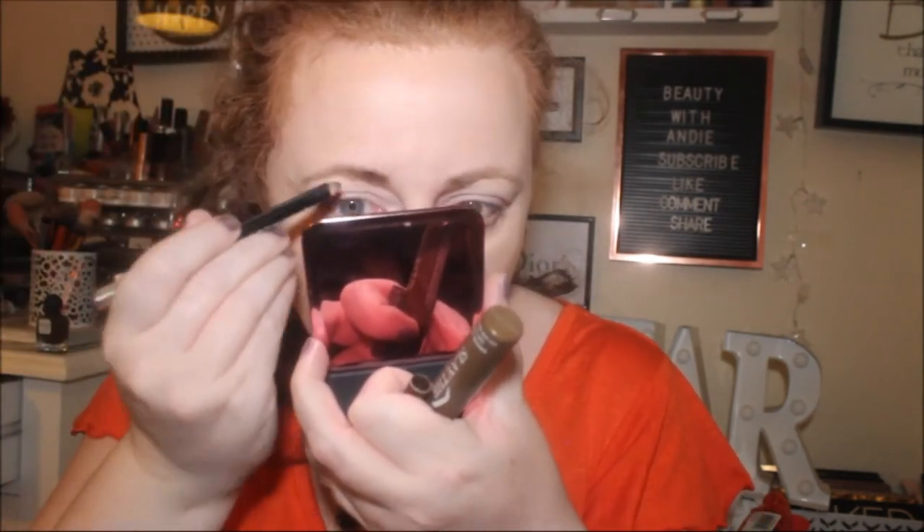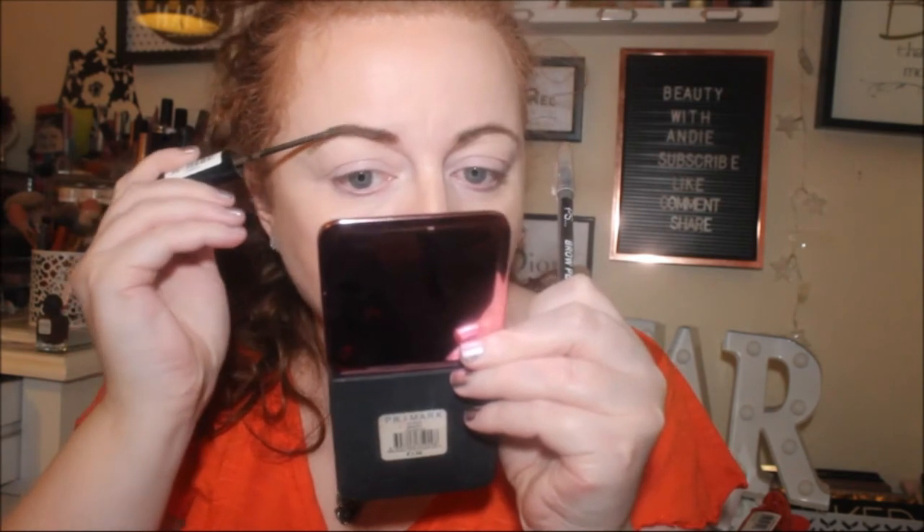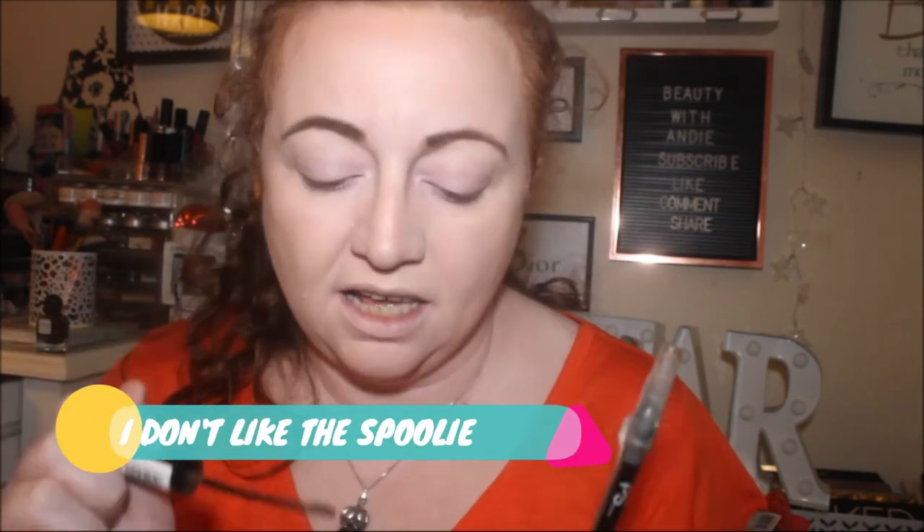Now for brows — I'm not using wet and wild products because I didn't get any. I'm using the CPS Brow Pencil from Primark in Dark Brown, though they don't do it anymore. The brow gel is from Poundland — it's an absolute staple in my collection. I want to get more of it. Look how tiny that spoolie is! I've got one by Natural Collection as well but it's not as good — the gel is two or three times as thick as the Poundland one.